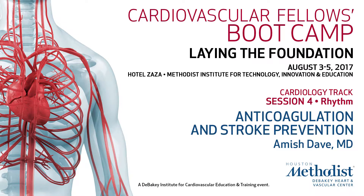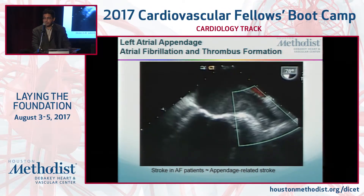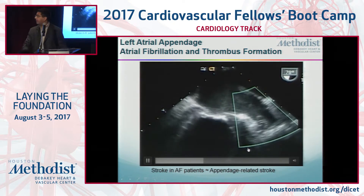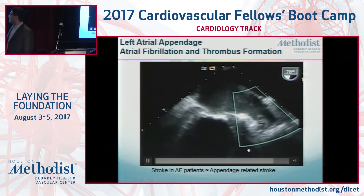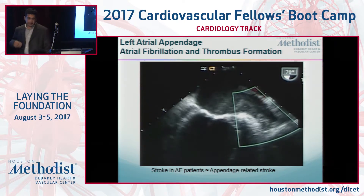Let's move on to stroke risk. In this TEE, you can see the left atrial appendage, and there's a scary-looking thrombus right there. You also see a lot of smoke, and these are associated with stroke.